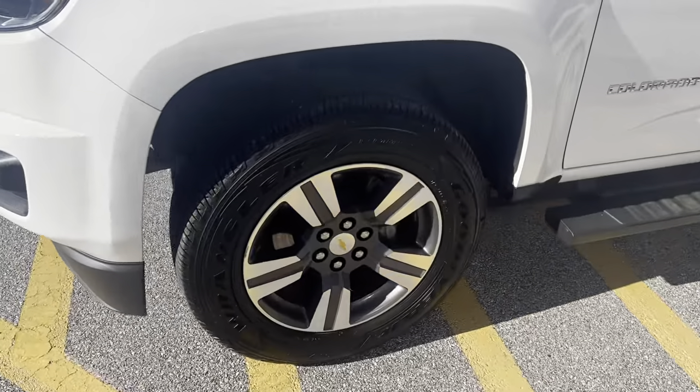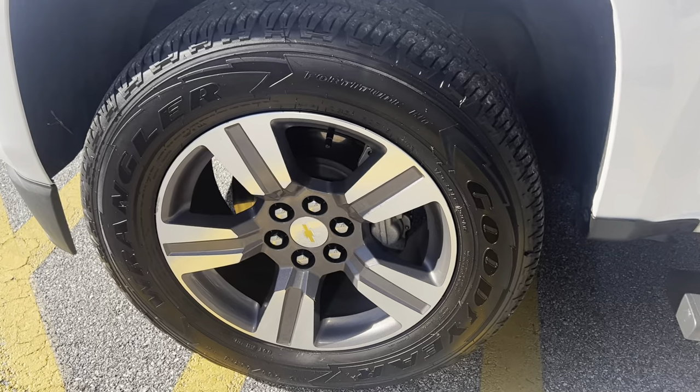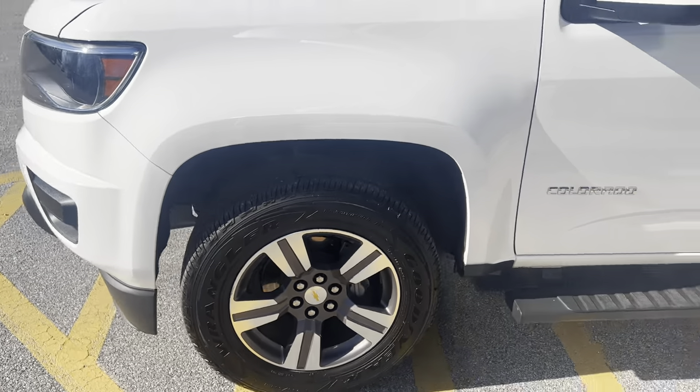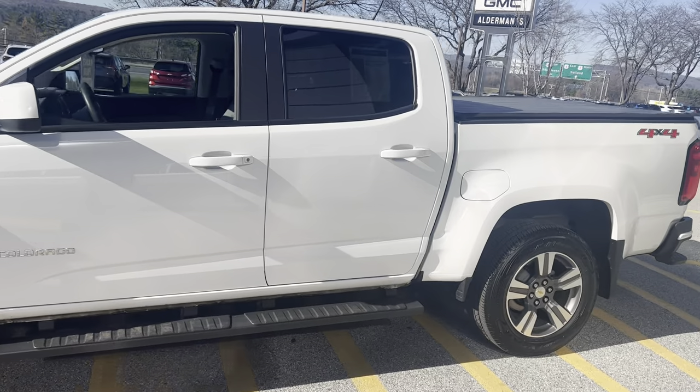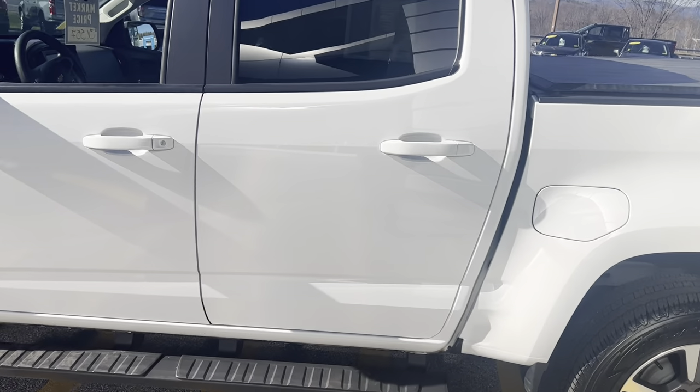Goodyear Wrangler Fortitude tires on 18 inch rims. Summit White is the color. This is a crew cab, four-wheel drive, work truck Colorado.